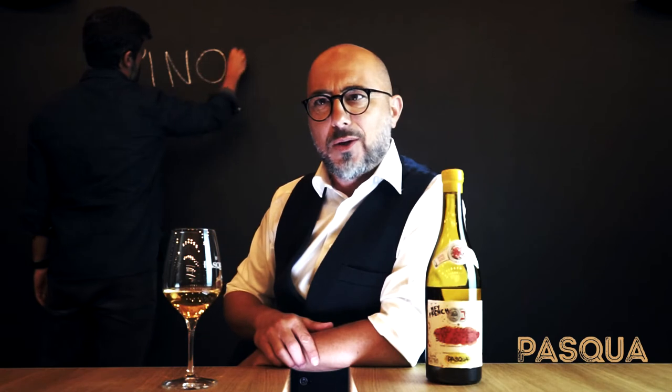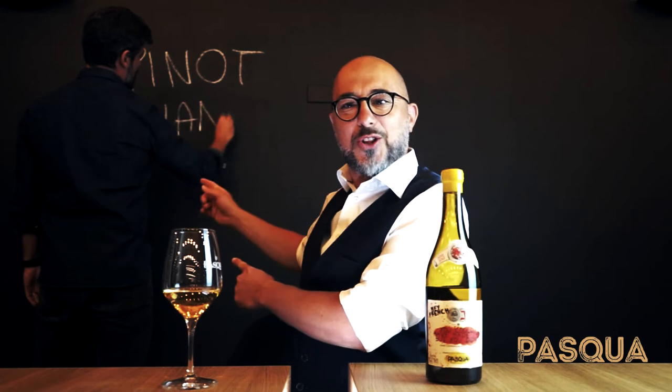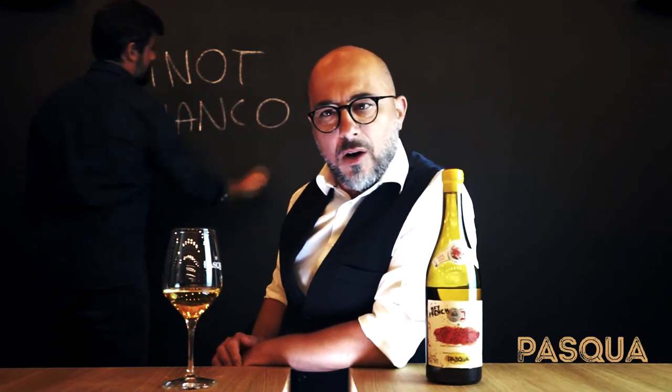Garganega, Sauvignon Blanc — but what else is here from this beautiful mountain of Monte Calvarino, an extinct volcano, 600 meters above sea level? Who's the guy behind me now? We have Ricardo Pasqua, who's putting down the third variety — it's Pinot Bianco. Why don't we ask him more things directly?